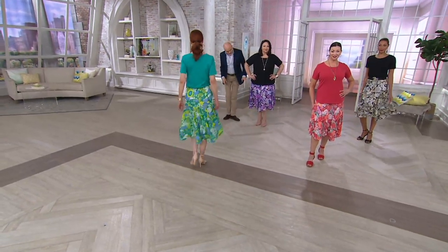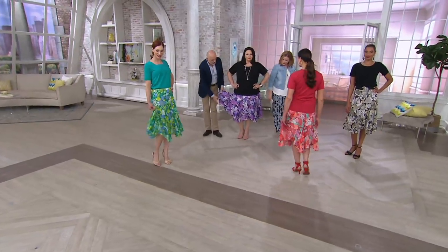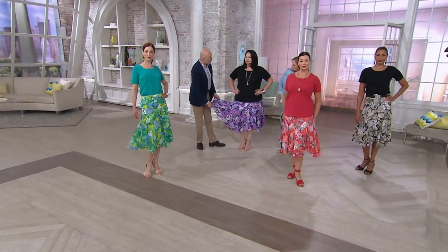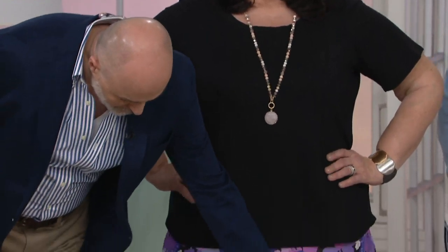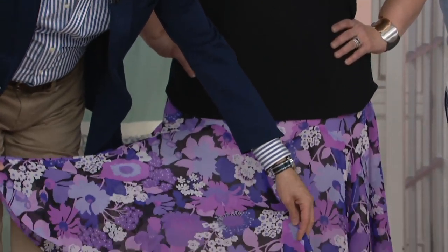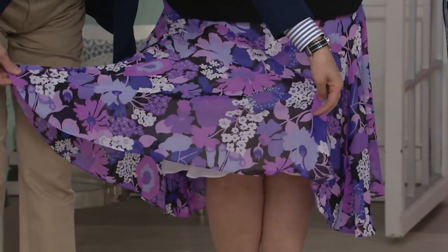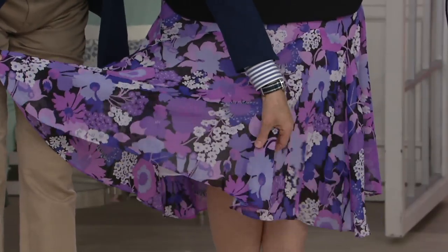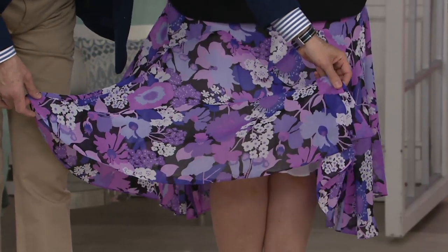I'm glad you asked because we have two pieces and then several gores. A gore is just a panel of fabric. I'm going to hold your skirt quite close to my heart. There are six panels which are gores where the fabric is cut — that's how much fullness there is in this skirt. Isn't that wonderful? It does the dancing for you.